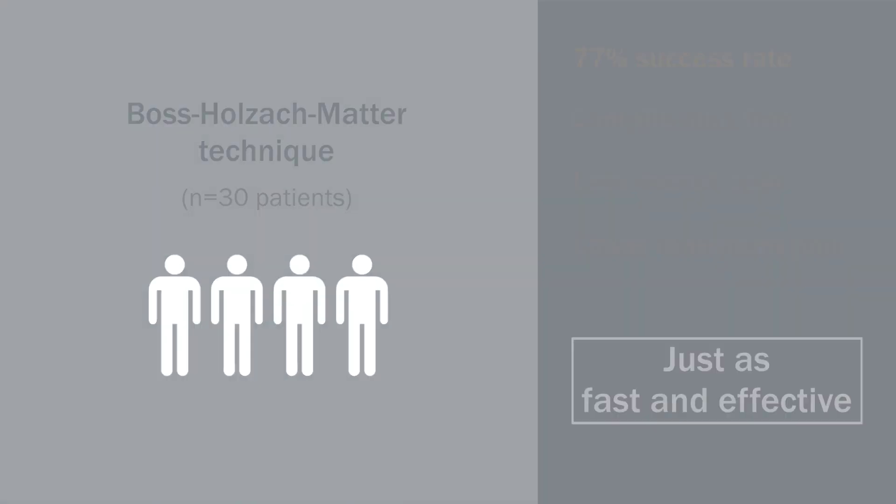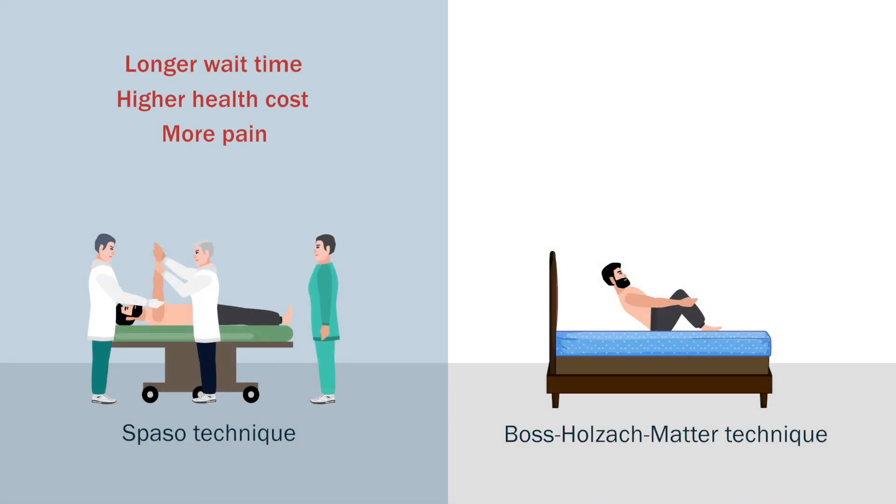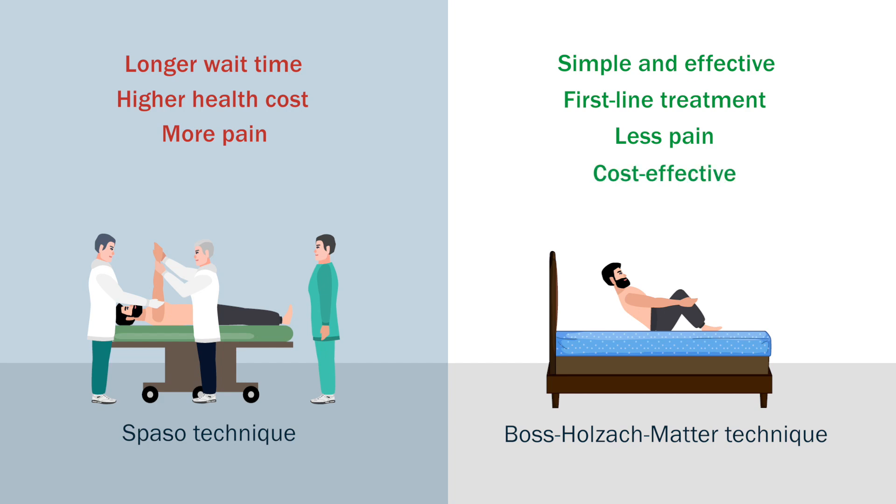These results indicate that the BOS-Holzak-Matter self-administered reduction technique is simple, effective, and can be a first-line treatment in emergency care, by experts or non-experts, to treat anterior shoulder dislocations rapidly, with less pain, and with lower healthcare costs.